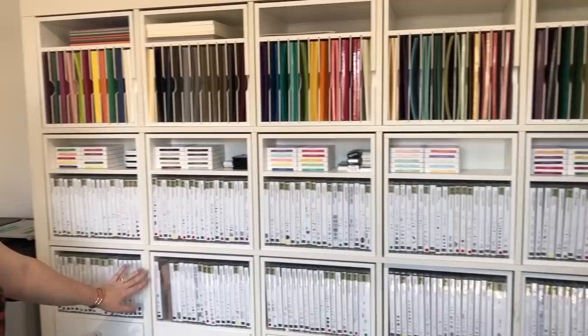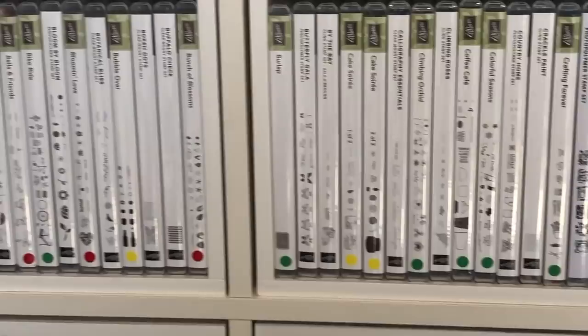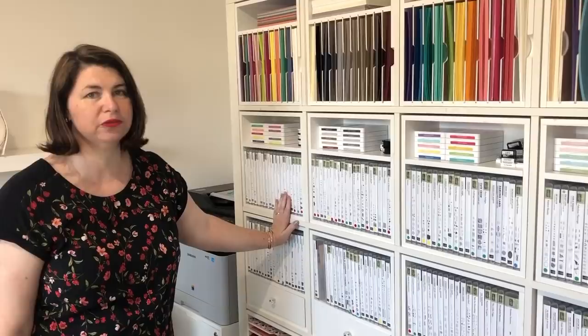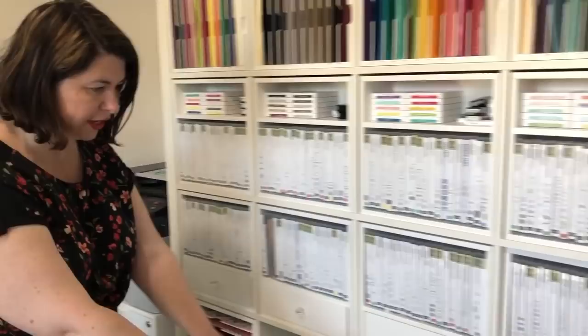Our stamps are all in alphabetical order, which is really handy because I can just refer to my catalogue and know exactly where to go. Bruno was dotting these with our catalogues, which helps when the retired list comes in. With the annual catalogue it was easy because they had a new spine, but now the vacation catalogues have thrown that off. We sell all our retired stamps and only keep current product — we don't want to accidentally use something and then not be able to sell it.